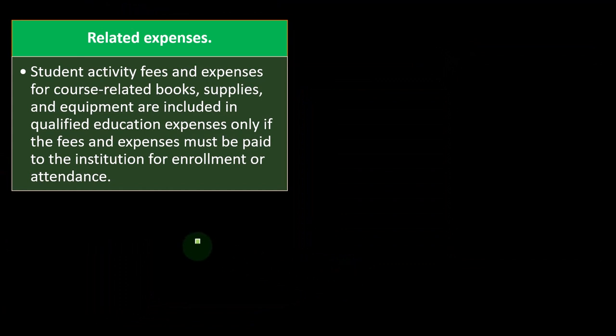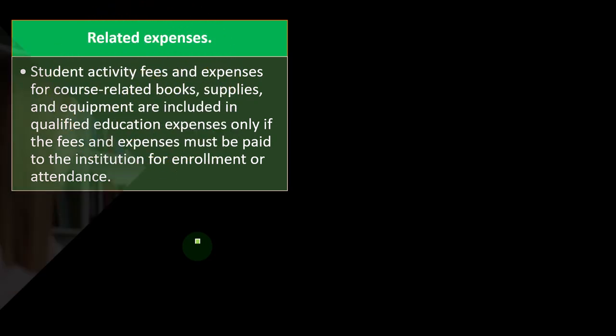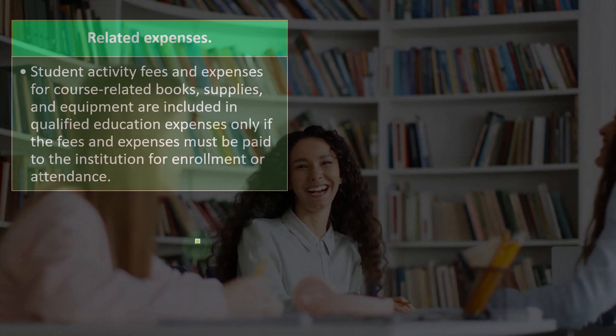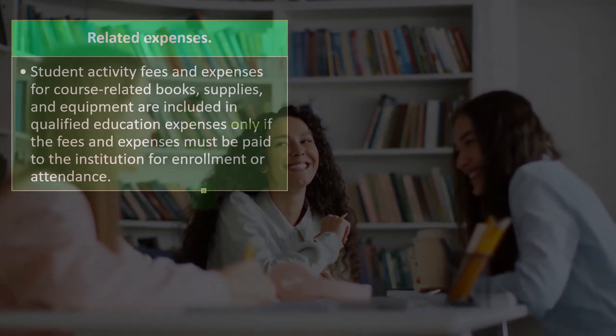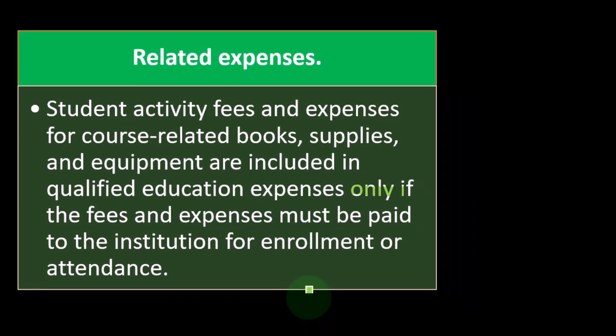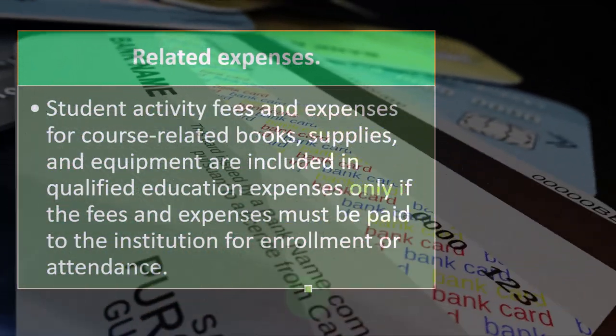Regarding related expenses: student activity fees and expenses for course-related books, supplies, and equipment are included in qualified education expenses — but only if the fees and expenses must be paid to the institution for enrollment or attendance. That's more restrictive than the American Opportunity Credit, where you didn't have to purchase items directly from the institution. So while it's easier to qualify for the LLC overall, the range of qualifying expenses is actually narrower.